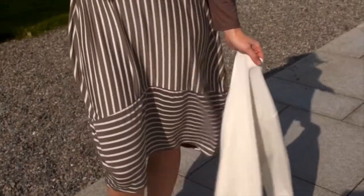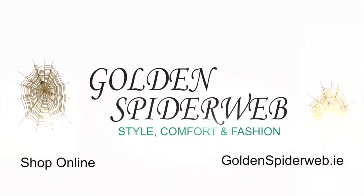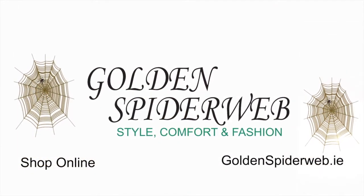Thanks to casualcompany.ie and golden spiderweb.ie — all of those looks are absolutely beautiful. It's all about lifting your spirits, and you can easily do that with an outfit. Thank you so much, and you're looking great too!